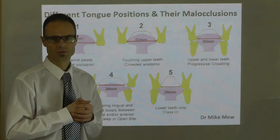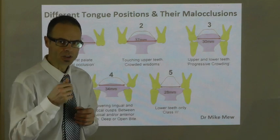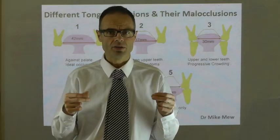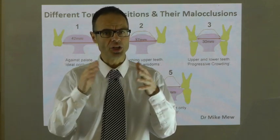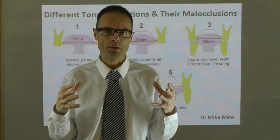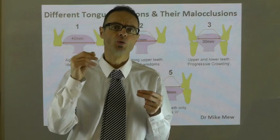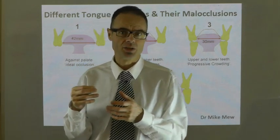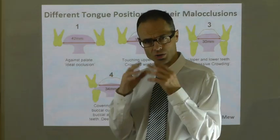Different tongue positions and their malocclusions. It's well known within dentistry that the teeth sit in a balanced position between the tongue and the cheeks and lips, which then draws the obvious next question: what malocclusions — what various different teeth positions — can be related to tongue positions? Here are some graphic concepts and illustrations.